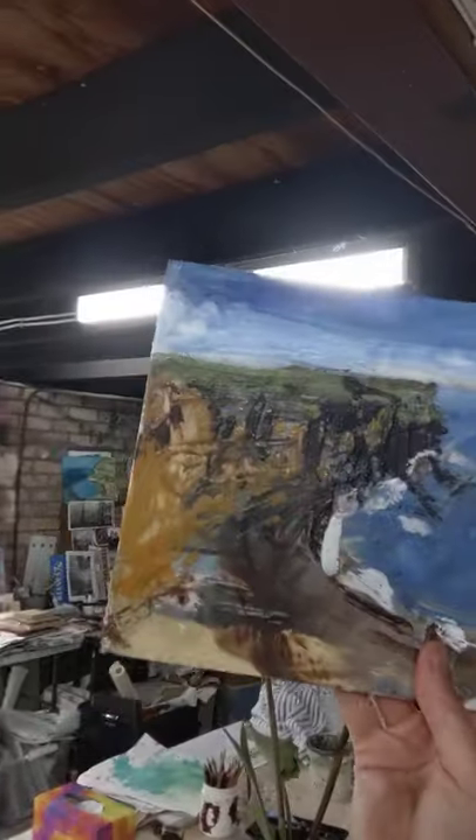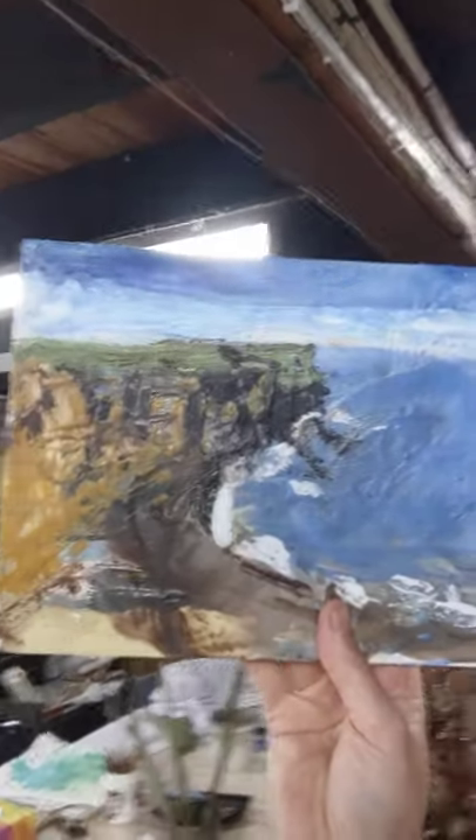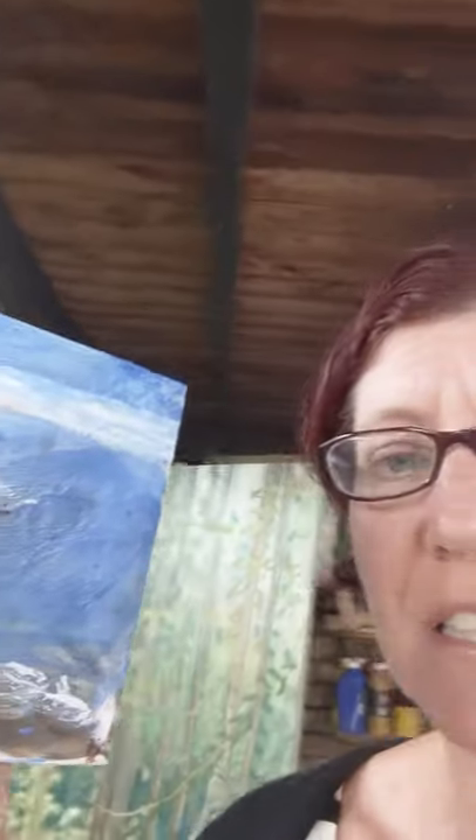Right now I'm working on a series that involves using encaustic, which is an old wax technique from 800 BC. I find it really important to explore new techniques like this to constantly evolve and expand as an artist. Thanks for your time.